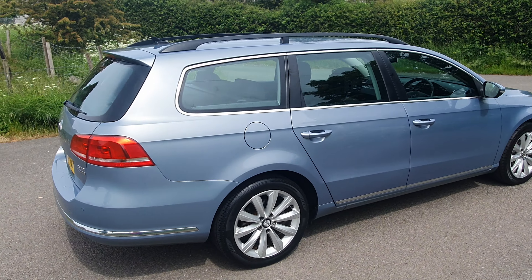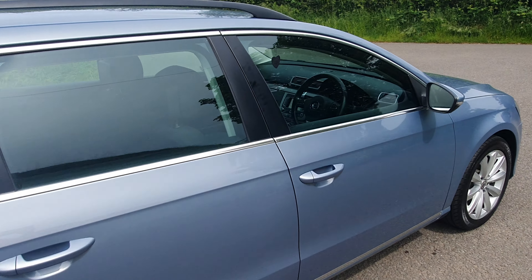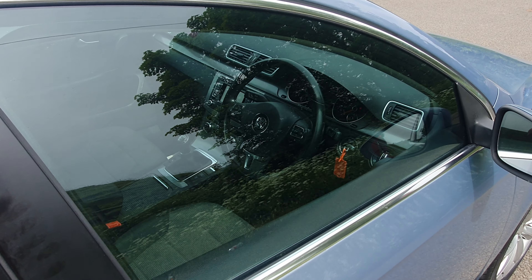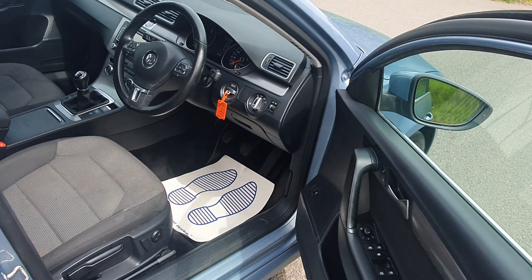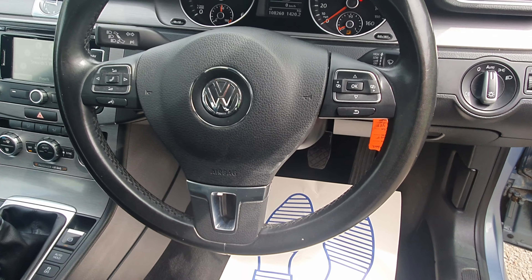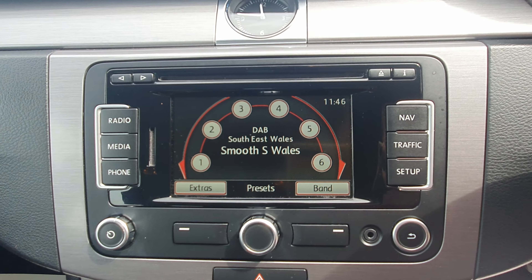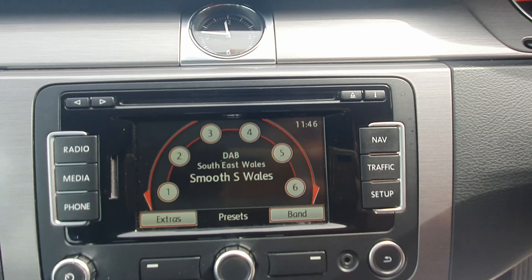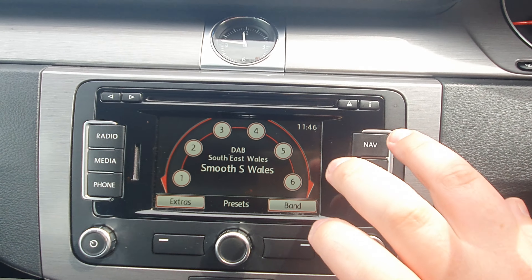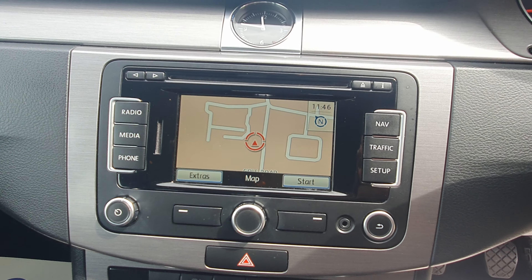It's got a push-button start, remote central locking, and a six-speed manual gearbox. CD player, built-in sat nav, and it's all on a touchscreen as well.